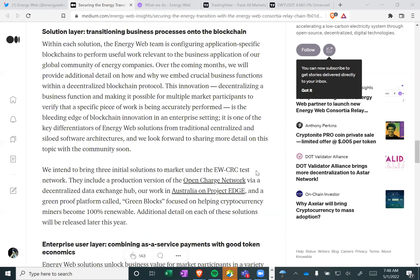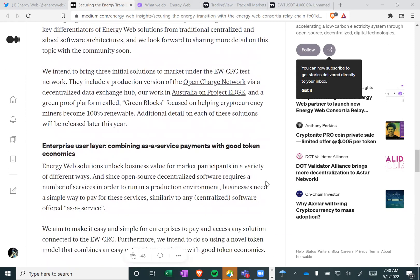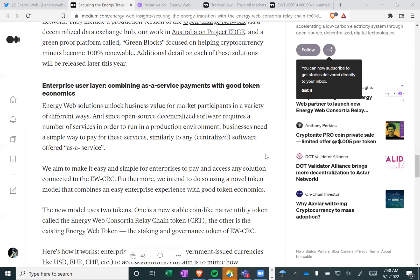It is one of the key differentiators of Energy Web solutions from traditional centralized and siloed software architectures. We intend to bring three solutions to market under the Energy Web consortia relay chain test network. They include a production version of the OpenCharge network via a decentralized data exchange hub, our work in Australia on Project Edge, and a green proof platform called GreenBlox focused on helping cryptocurrency miners — specifically Bitcoin — become 100% renewable. Additional detail on each of these solutions will be released later this year.